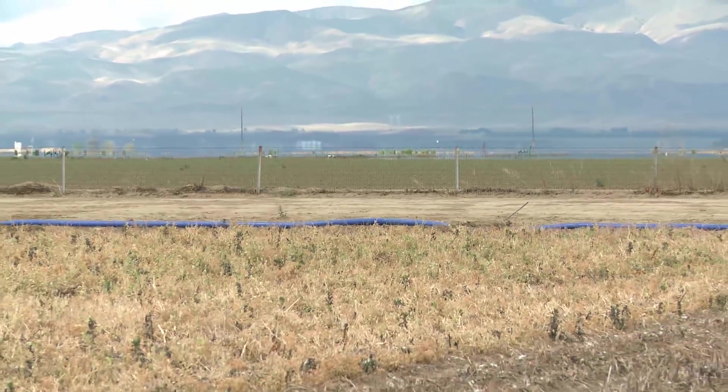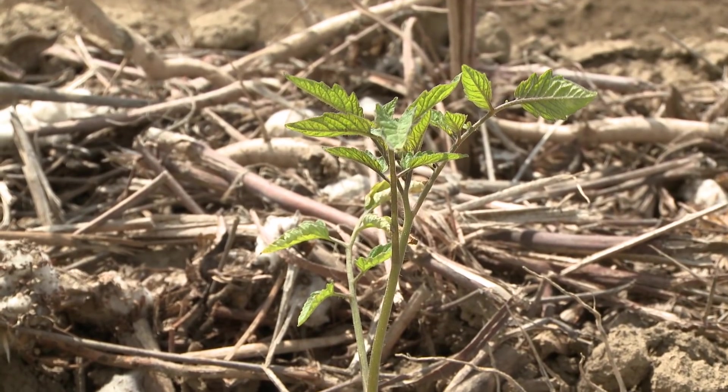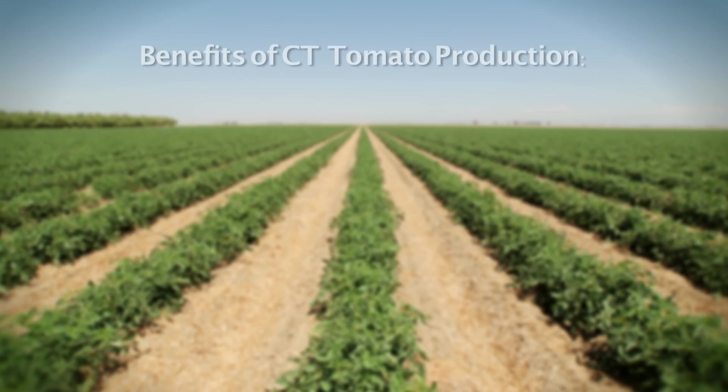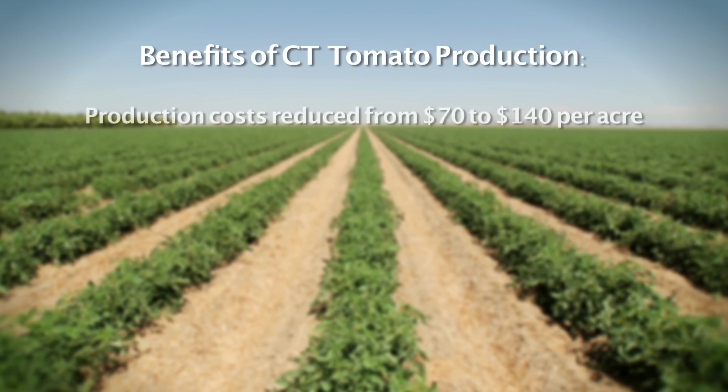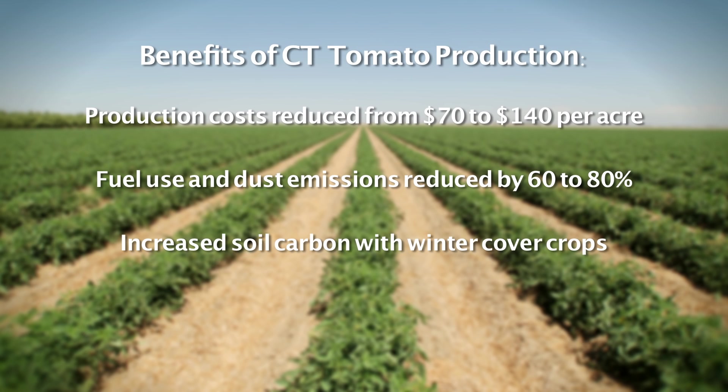Nearly 20 years of UC research has shown that conservation tillage tomato systems can have a number of benefits. They reduce production costs typically from $70 to $140 per acre depending on the specific set of CT practices that are used. They reduce fuel use and dust emissions commonly by 60 to 80 percent relative to conventional systems. They can increase soil carbon, particularly when coupled with winter cover crops.